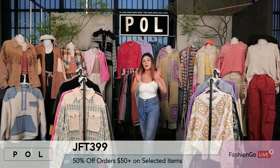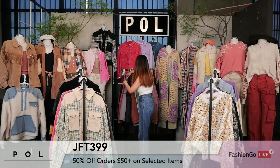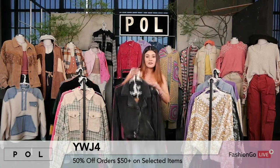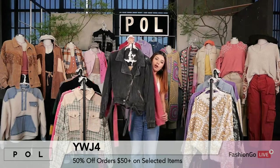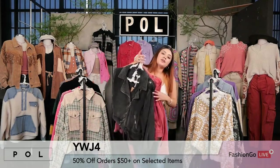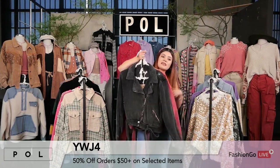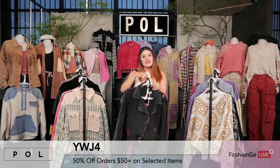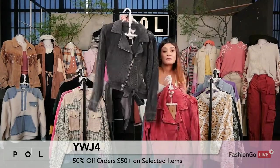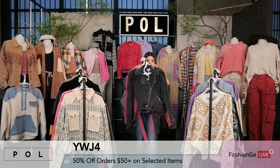Now we're moving on to the rest of our sale items. This one is the moto jacket, YWJ4. This jacket is a corduroy jacket — it comes in black and dried basil. It's one of our hottest selling quarter jackets, going for a special price of only $18.99. It's a cute, fun style, a little bit on the boxier end, but it works perfectly fine and is so easy to style.